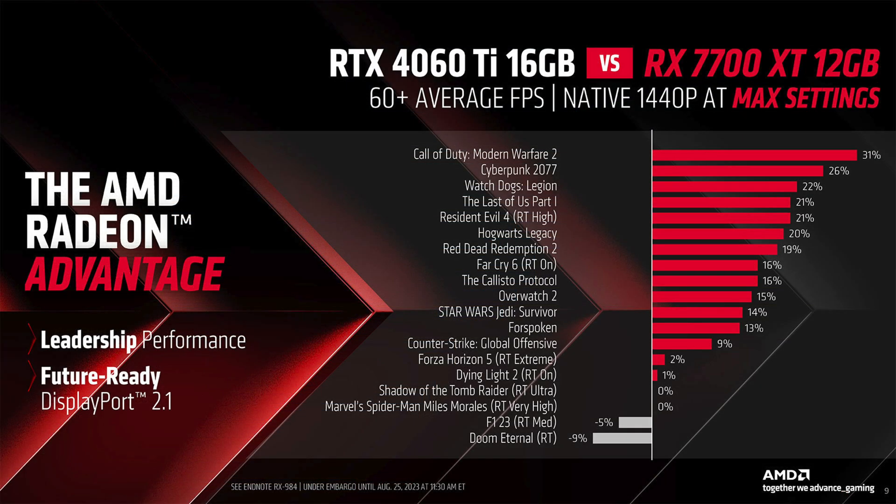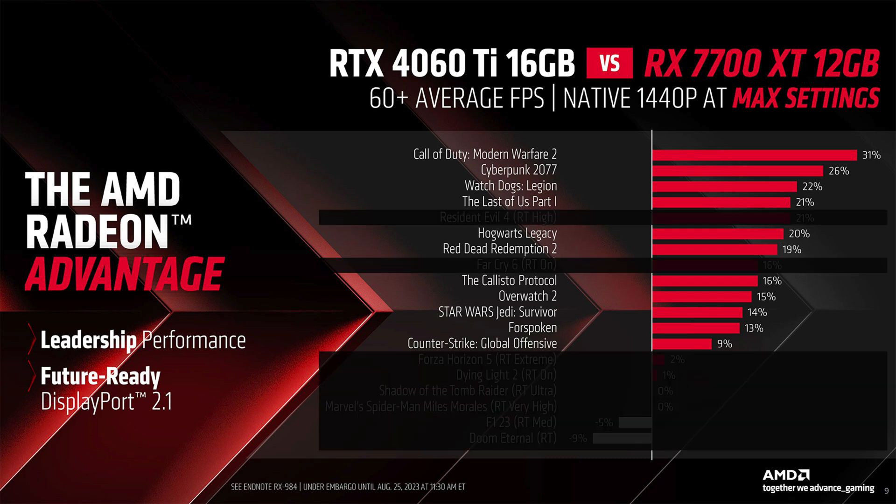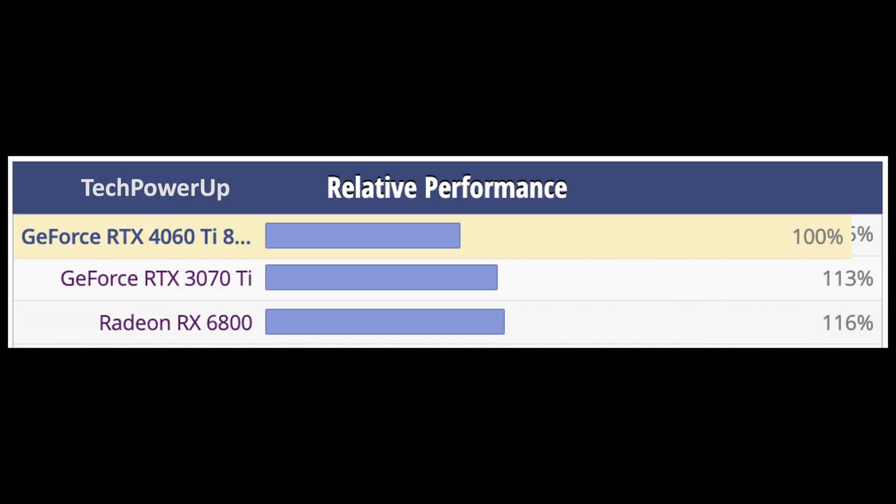According to this slide from AMD, the 7700 is 14% faster than a 4060 Ti. However, that includes ray tracing games. If you look only at the rasterization improvement, then it is 17% faster. What is about 17% faster than a 4060 Ti? An RX 6800 non-XT. Since AMD is optimistic in its benchmarks and game selection, in a large 40-game benchmark I expect it to be on average around a 3070 Ti to a 6800 non-XT level of performance.